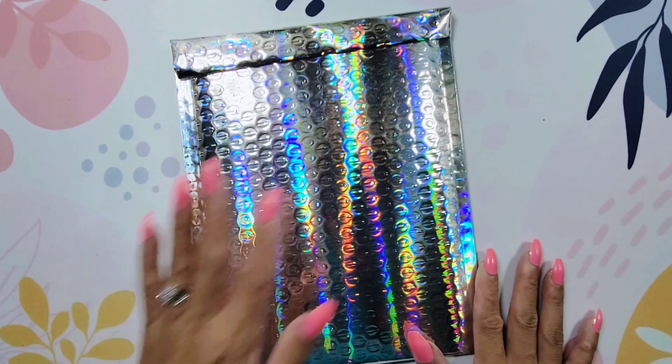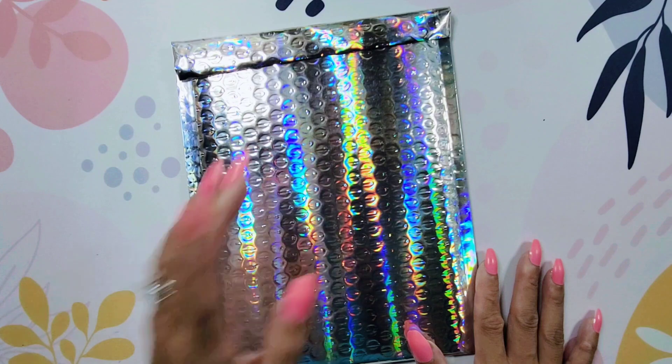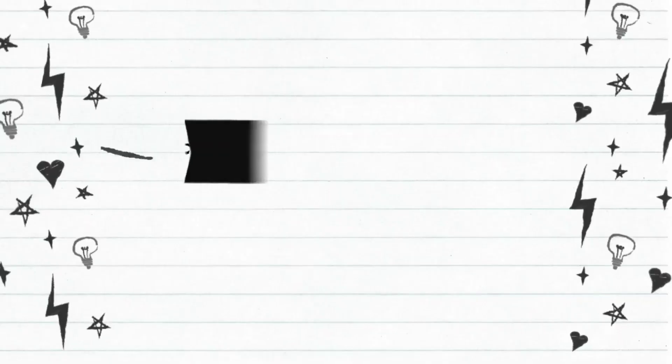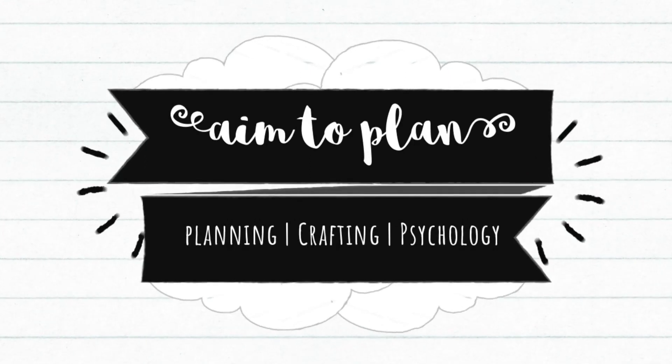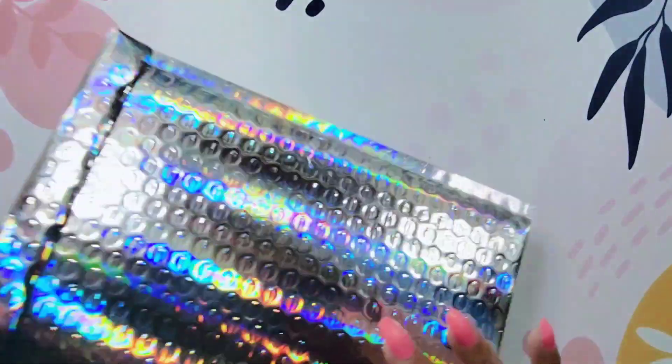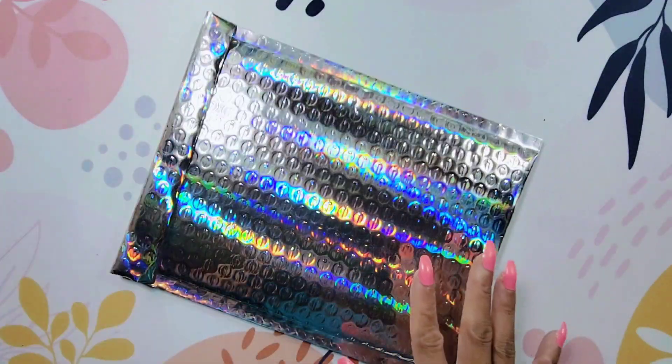Hi guys, it's Amy with AIM2PLAN and today I'm here with a very quick haul from Sweet Quiet Designs. I'm excited — I decided to pick up a package from Sweet Quiet Designs.